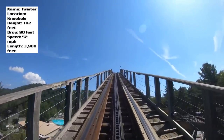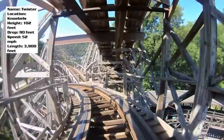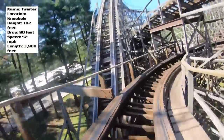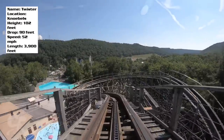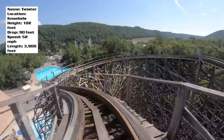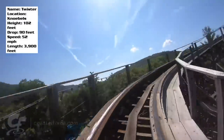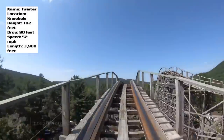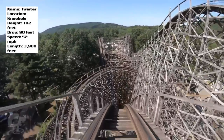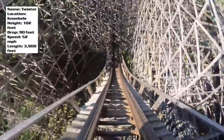You reach the top just over 100 feet and essentially go through a copy of what you just did at the top of the first lift hill — turn to the left, start building up some speed, turn to the right, and now you have your big drop. I love the view you get right before you descend: you just see wood track going everywhere and have no idea where you're about to go next. But you don't have too much time to take it in because you begin dropping and it is fast.